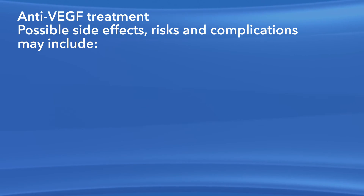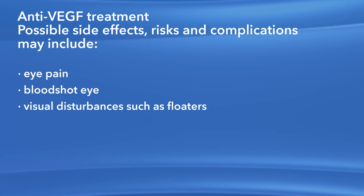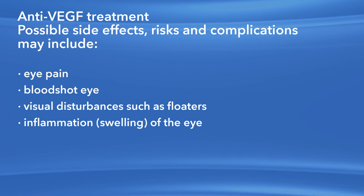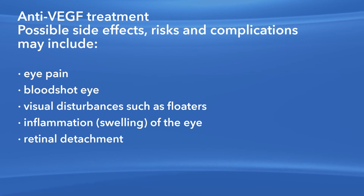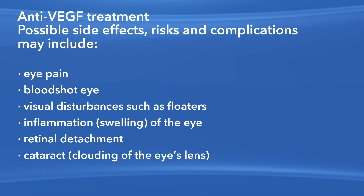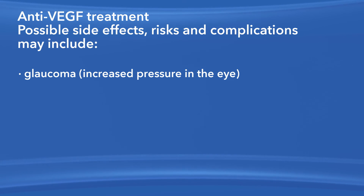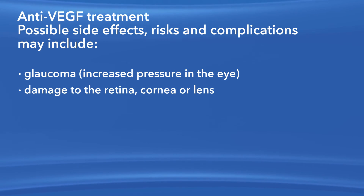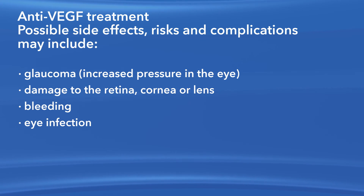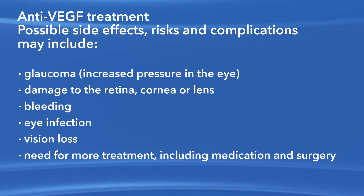As with any medication or procedure, there are risks of side effects and complications with Anti-VEGF treatment. These may include eye pain, a bloodshot eye, small specks in your vision called floaters, inflammation or swelling of the eye, retinal detachment — which is when the retina pulls away from the back of the eye — clouding of the lens of the eye or cataract, increased pressure in the eye called glaucoma, damage to the retina, cornea or lens, bleeding, eye infection, vision loss, and the need for more treatment, including medication and surgery.